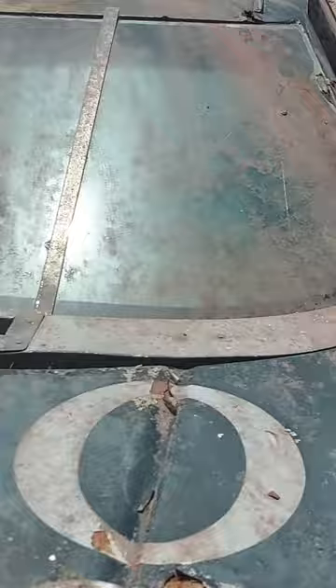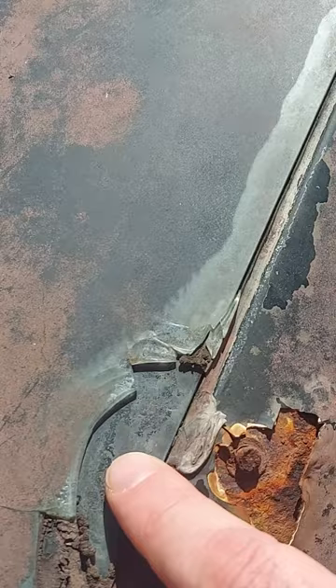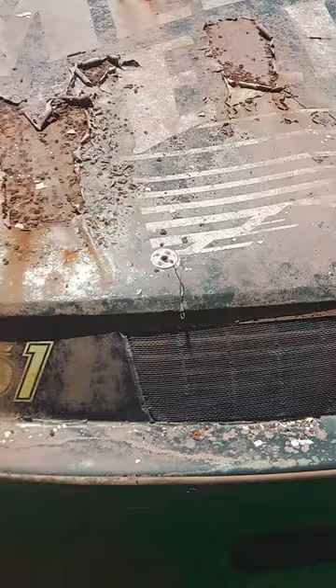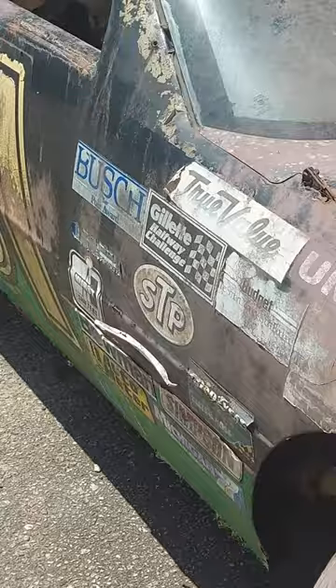I want to show you guys something — this is a cracked glass windshield. The Mellow Yellow car — so many people do throwbacks to this scheme, this race scheme, number 51. But this is the original, guys. This is it.